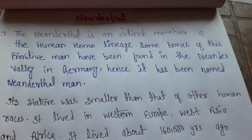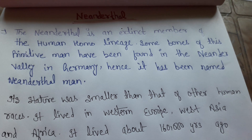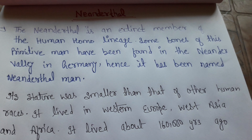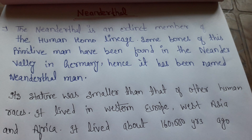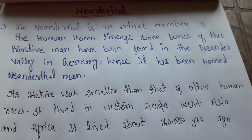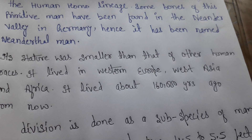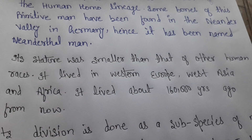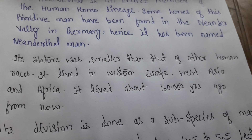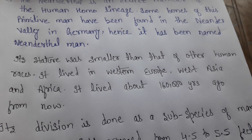The Neanderthal man is a form of Homo. It is classified as a sub-species of man. Its stature was smaller than that of other human races. It lived in Western Europe, West Asia, and Africa, about 160,000 years ago.